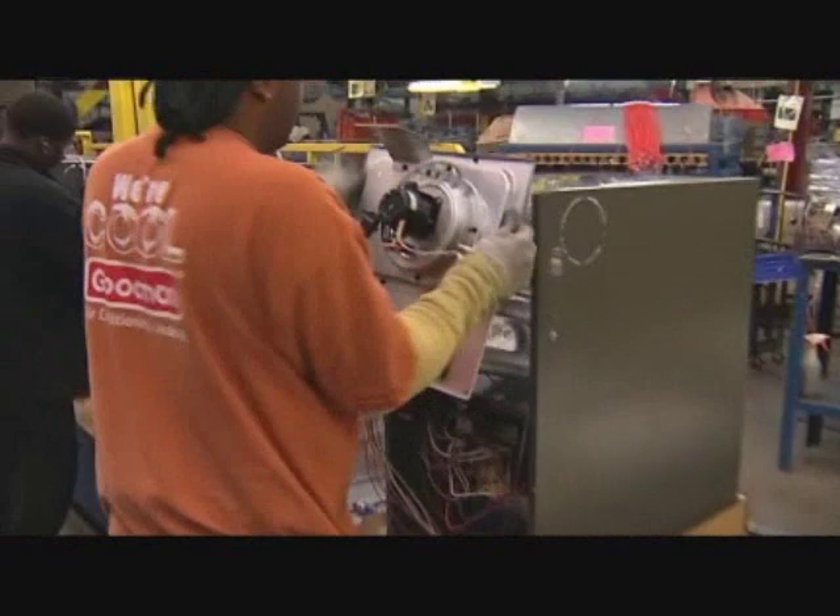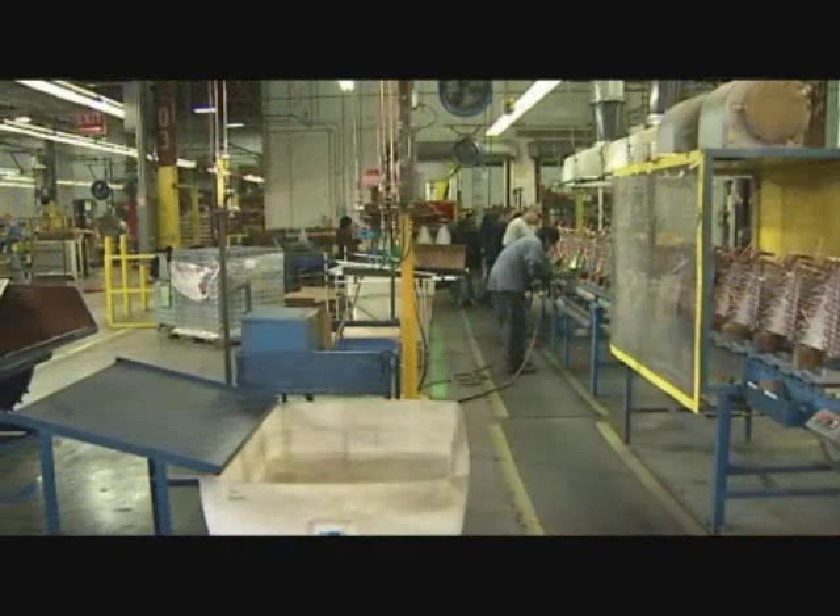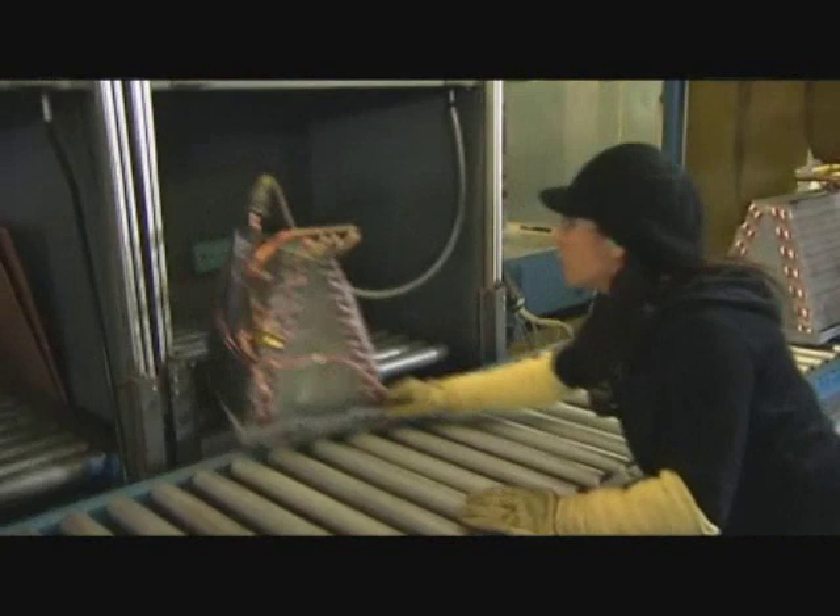Why don't we go take a look now at the indoor coil operations? Here we are at the coil testing area. Rather than walk you through this process myself, I'm going to turn you over to an expert, Dabal Shah. He's our assembly superintendent and can tell you everything you need to know about this process.